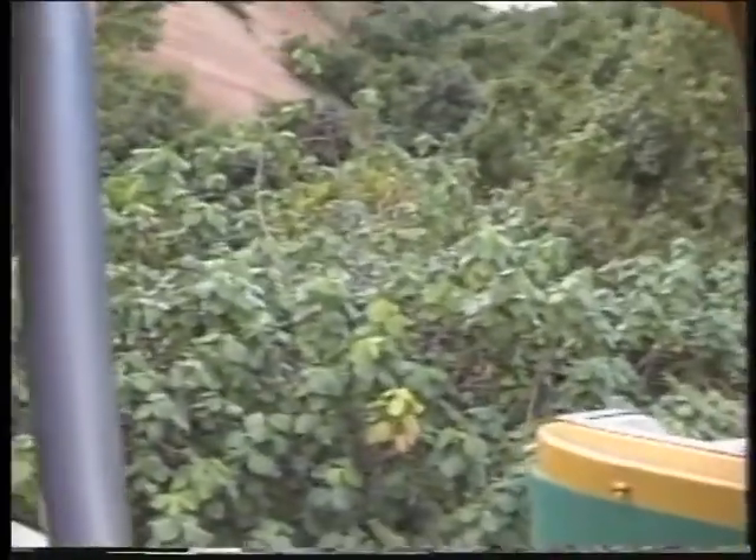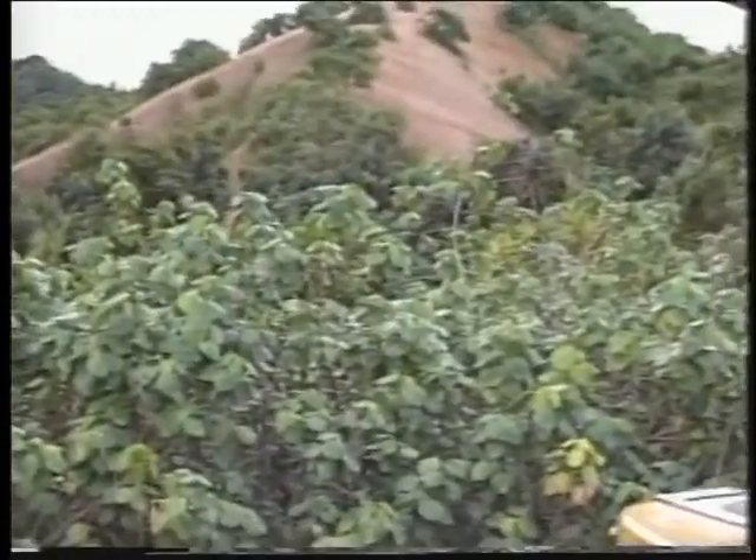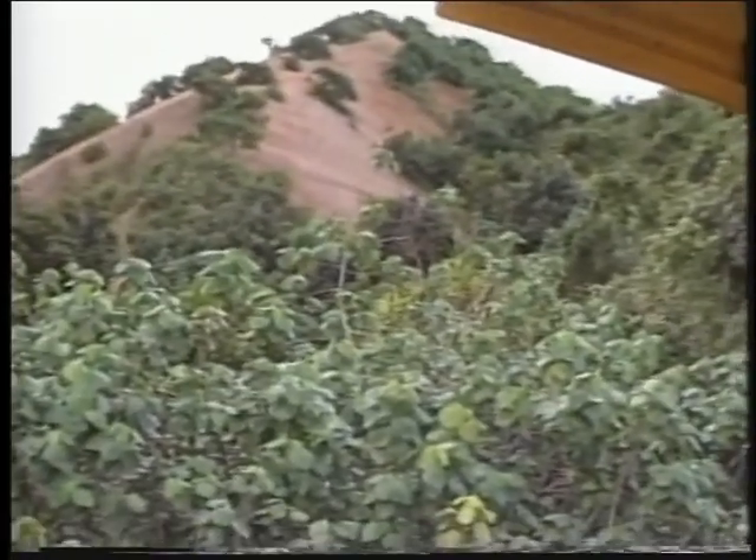The heart-shaped leaves here on the left-hand side are the Hau. The Hau wood, as I mentioned, was very important to the Hawaiians. When this wood is cut and dried, it dries very, very hard, and yet it is a very lightweight, important wood. So they used it for all their construction — for the outriggers on their canoes, their fish boats, rafts and things.